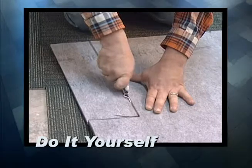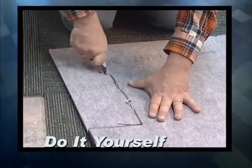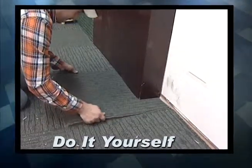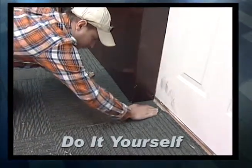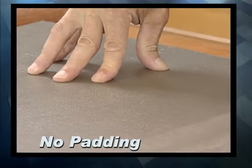Installation of carpet can be extremely expensive. With carpet tiles, you can do it yourself. All you need is an exacto knife and a pair of scissors, and you can make a room look like it's been professionally done. Plus, you don't need any padding — carpet tiles come with the padding already installed on each individual tile.